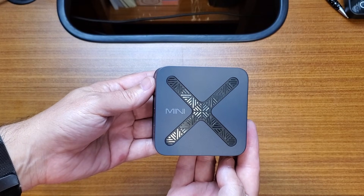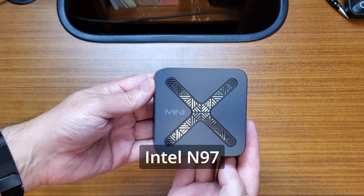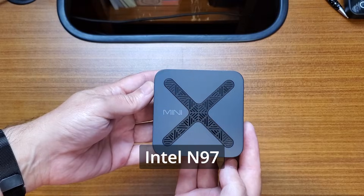Inside the Neo Z97, we have an Intel N97 processor, 12 gigabytes of LPDDR5 memory, a 512 gigabyte NVMe SSD, and it ships with Windows 11 Pro already installed. That combination puts this unit squarely in the low-power, efficient mini PC category, but with enough performance to do real work.